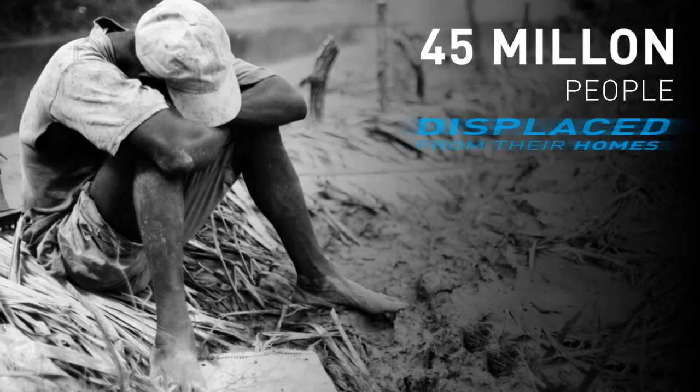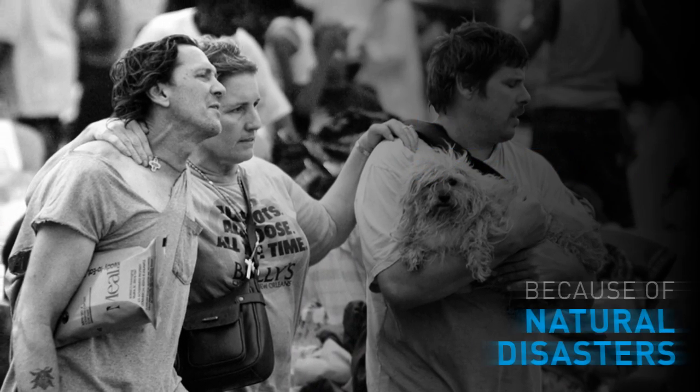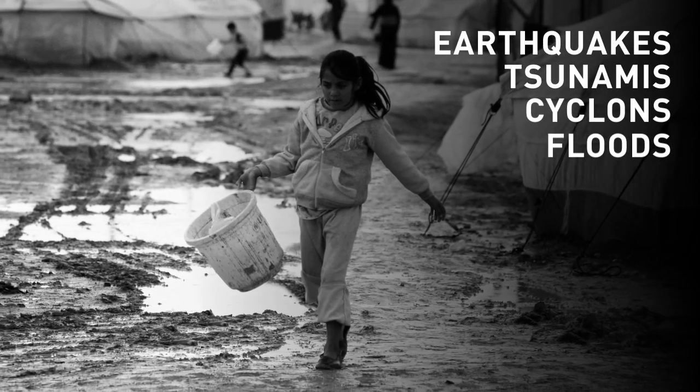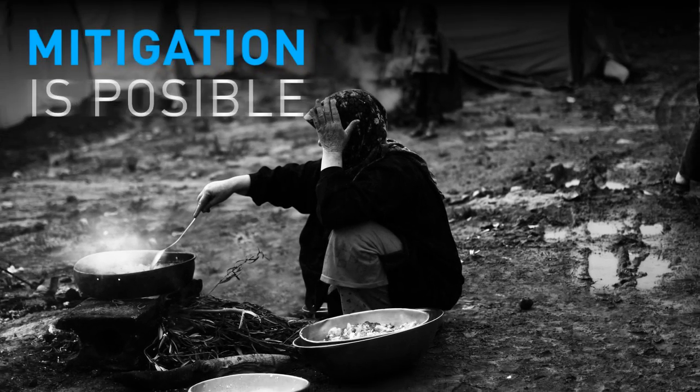45 million people were displaced from their homes in recent years all over the world because of natural disasters such as earthquakes, tsunamis, cyclones, floods and others. Even though natural disasters are not easily predictable, their mitigation is possible.